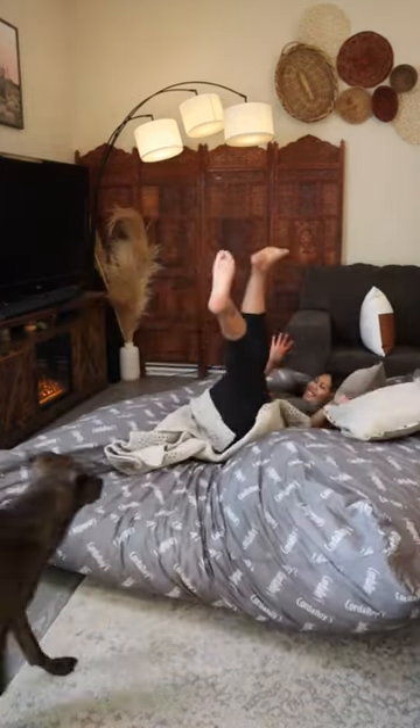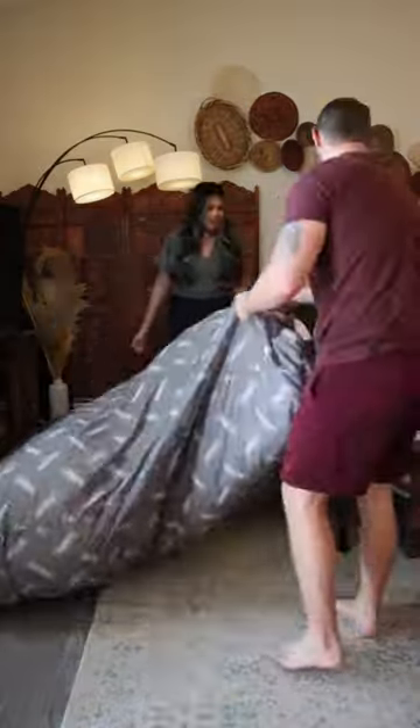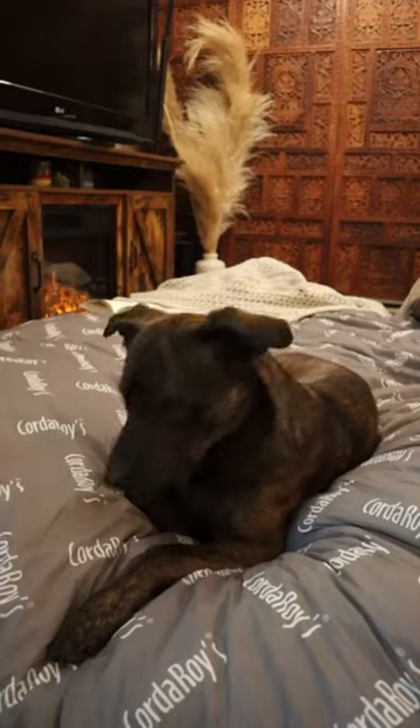The inside filling is so fluffy and soft, and I love how easy it is to go from chair to bed in an instant. And it's way faster than blowing up an air mattress. Get yourself a Corduroy's beanbag chair.